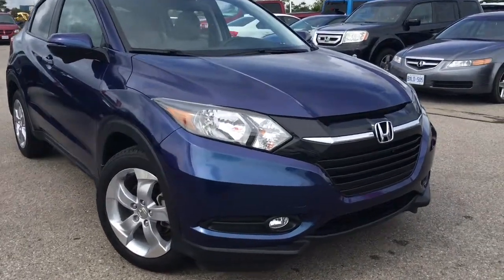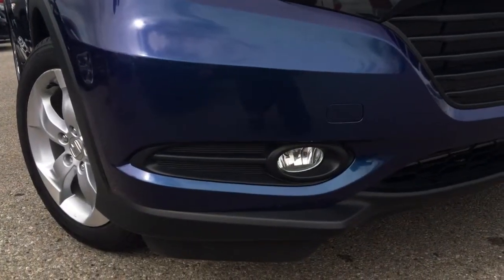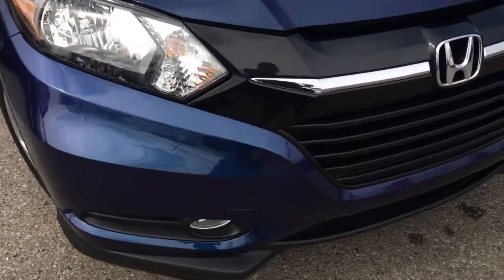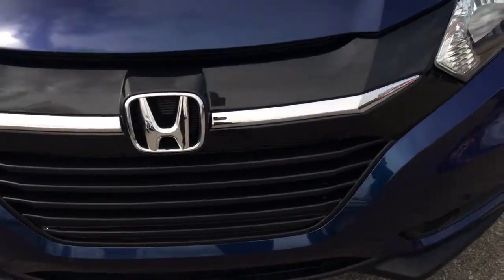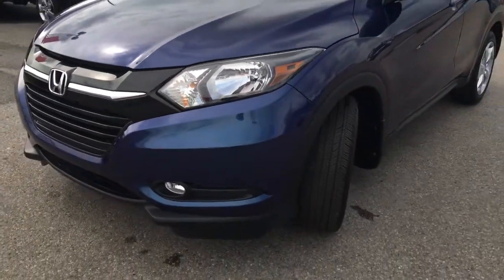Equipped with multi-reflector halogen headlamps with auto on/off, you're also going to get these super bright fog lamps as well as mirror indicator turn signals and LED brake lights. We do have this gorgeous chrome strip right along the front hood there.